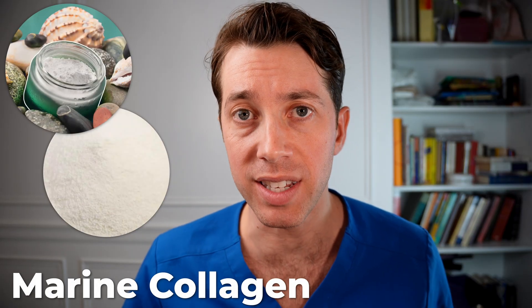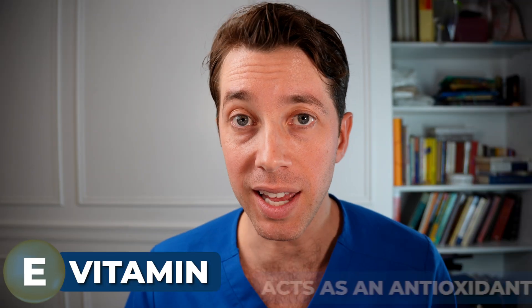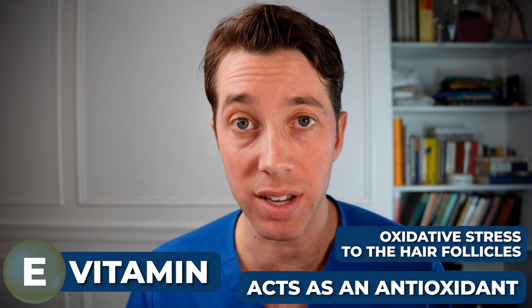Next is marine collagen. Collagen is very important as the building blocks to form our hair follicles, but many of us already have more than adequate amounts from our diet, so this might be overkill. Also, if you have a fish allergy, you should absolutely avoid Nutrafol vitamins because the collagen here is derived from fish. Vitamin E acts as an antioxidant to prevent oxidative stress to the hair follicles and helps stimulate blood circulation to the scalp. Vitamin D has some evidence to demonstrate it helps prevent hair shedding and telogen effluvium.